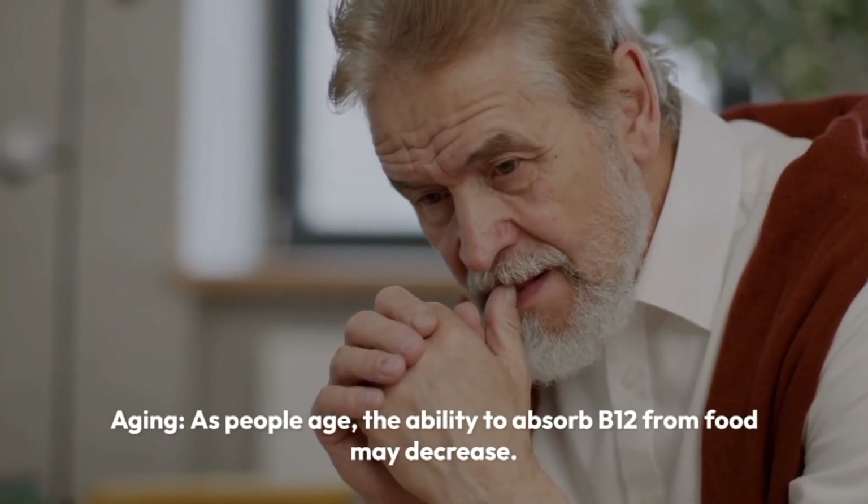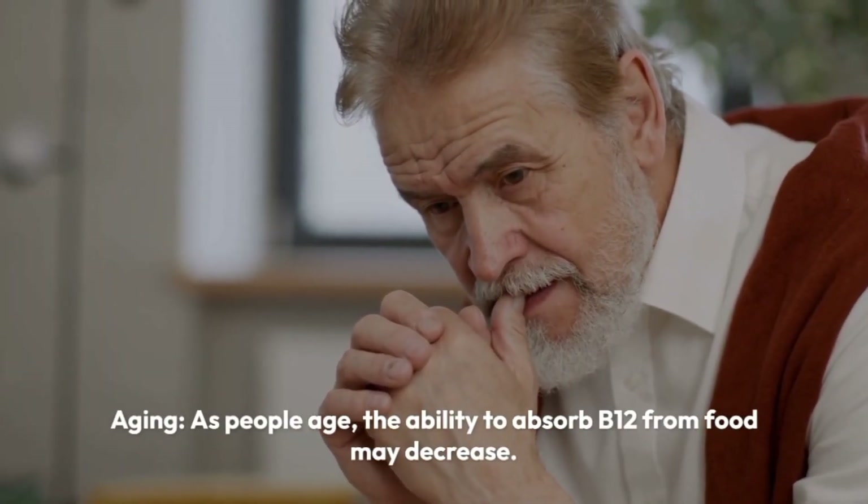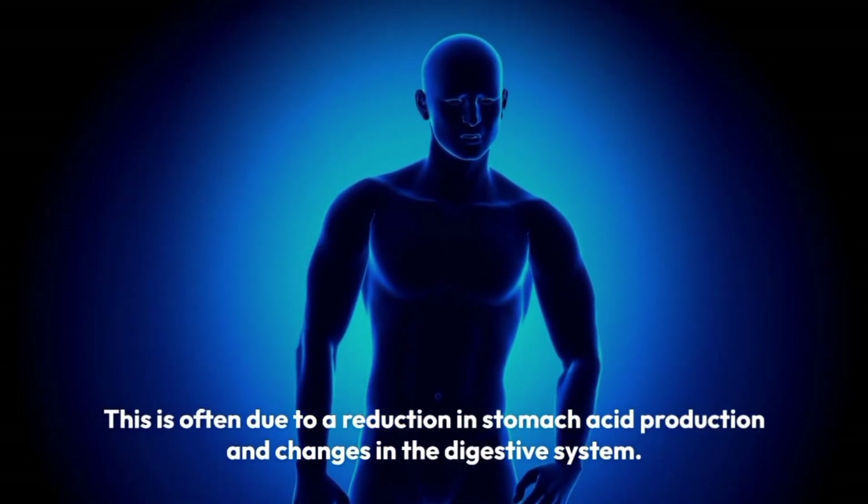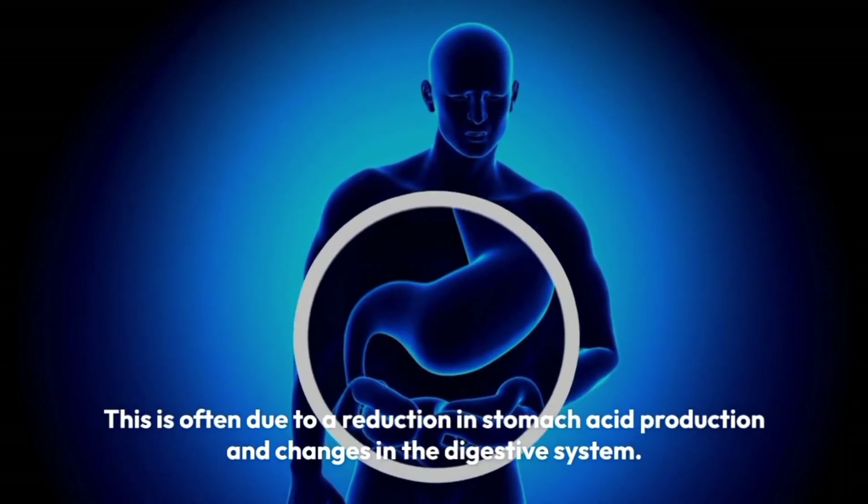Aging. As people age, the ability to absorb B12 from food may decrease. This is often due to a reduction in stomach acid production and changes in the digestive system.